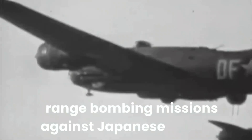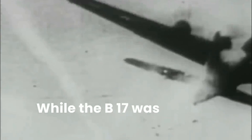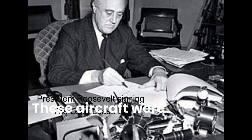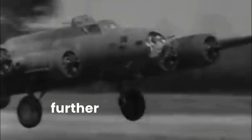The B-17 also played a crucial role in the Pacific Theater, conducting long-range bombing missions against Japanese targets. These missions often required the aircraft to fly for hours over vast stretches of ocean, facing not only enemy fighters but also the challenges of navigation and weather. While primarily associated with the United States, the B-17 found its way into the service of other Allied nations. The United Kingdom received a significant number of B-17s as part of the Lend-Lease program, operated by the Royal Air Force in the strategic bombing campaign against Nazi Germany. Countries such as Canada and Australia also operated B-17s, further highlighting the aircraft's global impact.